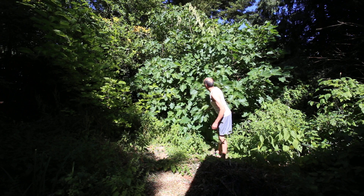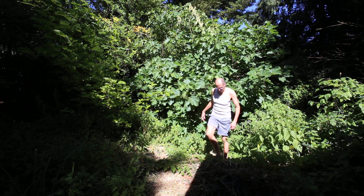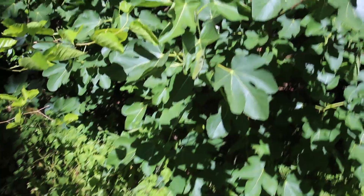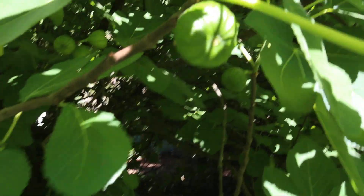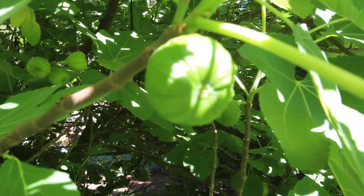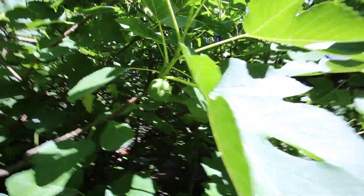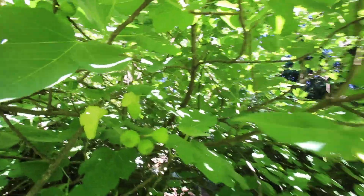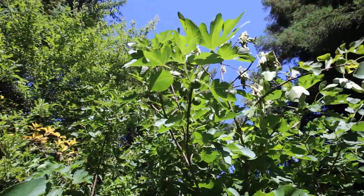And it's got figs in it. Let's take a look at the figs. There's a nice little fig for you, and there's a bunch more right there — you can see those.